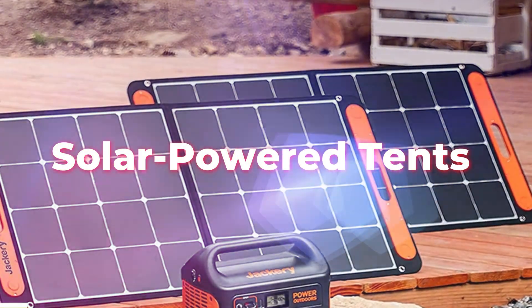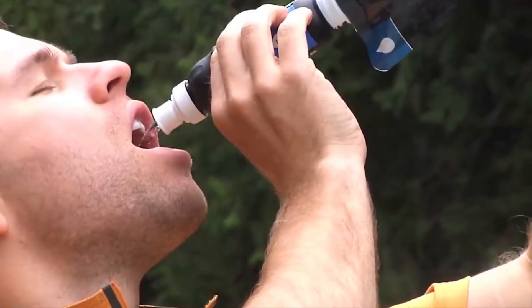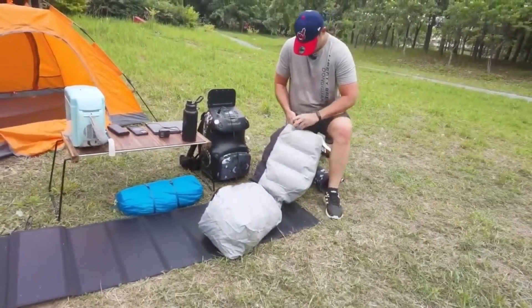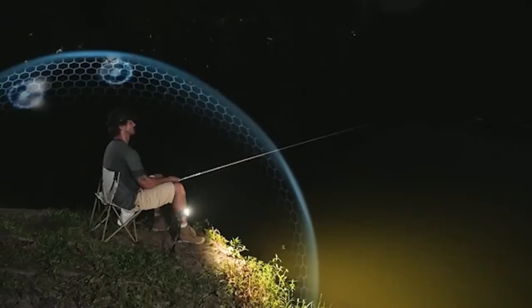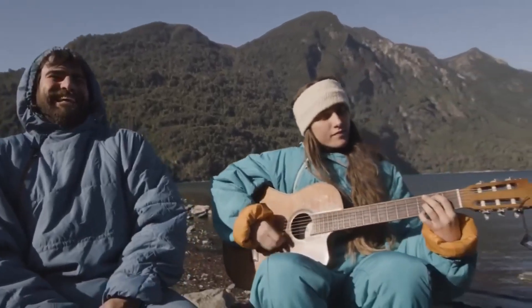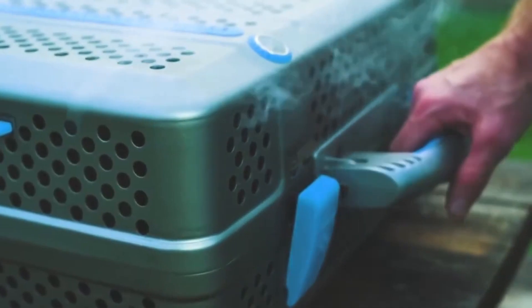From solar-powered tents that harness the sun's energy to charge devices, to portable water purifiers that make streams your hydration station, smart camping inventions are taking outdoor escapades to the next level. It's time to explore the wild with a touch of brilliance and embark on a camping escapade that's not just an escape, but an immersion into the future of outdoor living.